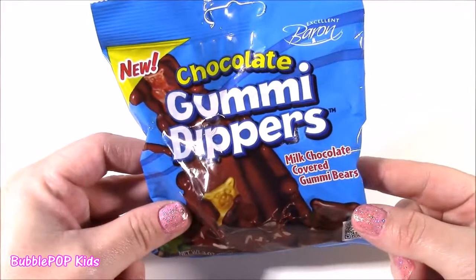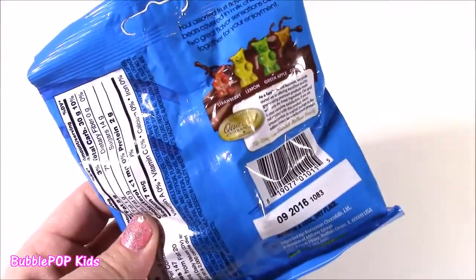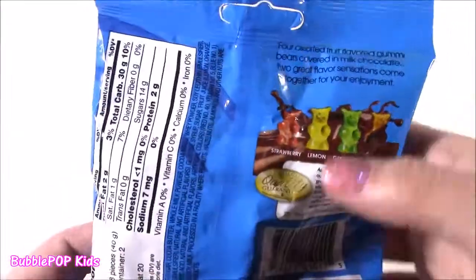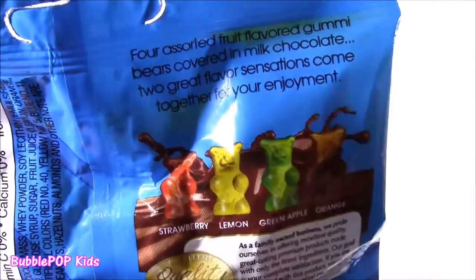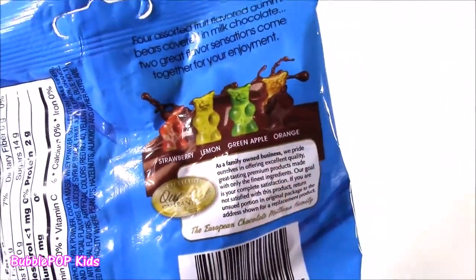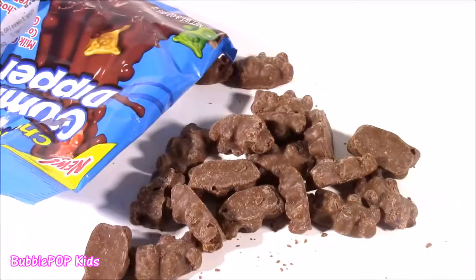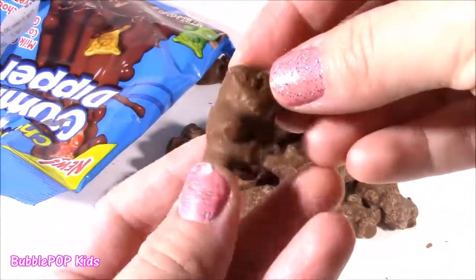My tongue is still sizzling from the Quick Blast. Wow, that was sour — I loved it. And now this next one: chocolate gummy dippers. They're milk chocolate covered gummy bears. When I saw this, I could not believe they make it. I always thought in my mind maybe they have chocolate gummy bears, and I found them. Cutest bag ever — it looks like they're swimming in it. I think there's different flavors. For a sort of fruit flavor gummy bears covered in milk chocolate, two great flavor sensations come together. Strawberry, lemon, green apple, and orange. Let's open it up. Smells so good. Smells like fudge. This is going to be a sweetness overload — gummy bears are already sweet, then coat them with chocolate.